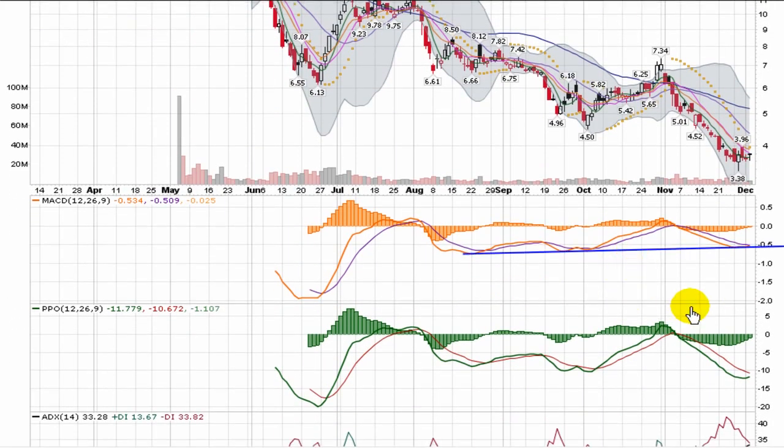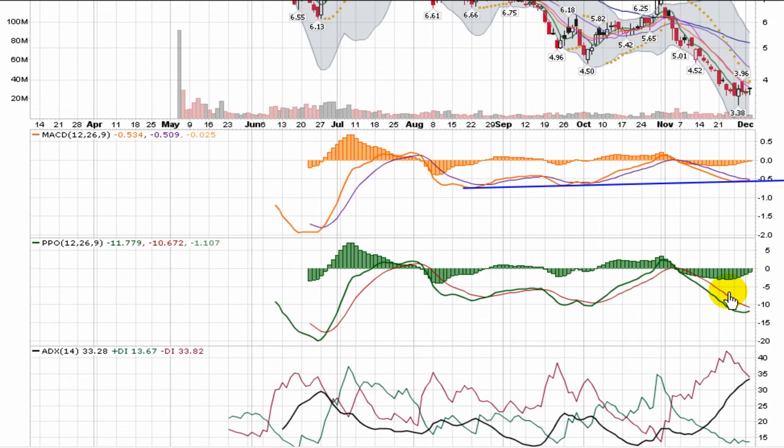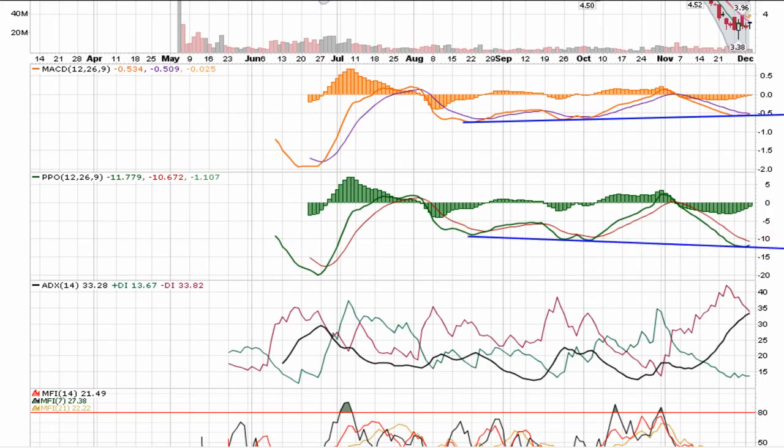We're seeing a slight uptrend in the MACD. The histogram is about to pop through zero, which tells us a bullish cross could be coming, indicating a shift in trend. The PPO is actually making new lower lows, but we are seeing the histogram bars trend back towards zero, so we'll keep an eye on a bullish cross there as well.